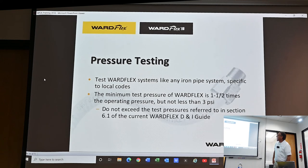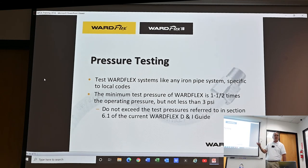Pressure testing: you can test this system the same way you test black iron pipe systems — typically 15 PSI for 15 minutes, which satisfies most local jurisdictions. The maximum operating pressure is 25 PSI, so you can pump it up to 25 pounds if an inspector has a question. If an inspector ever tells you they want a 100-pound pressure test, don't do it — at about 70 pounds the corrugations start to spread out and you can't get fittings on the pipe. Minimum test pressure is one and a half times operating pressure but not less than 3 PSI.